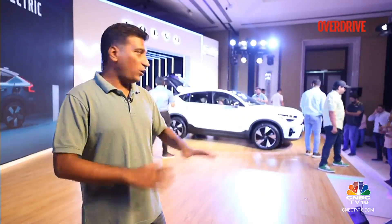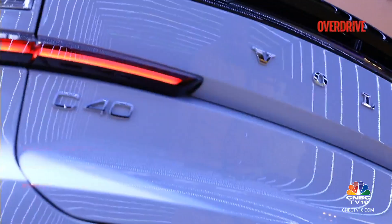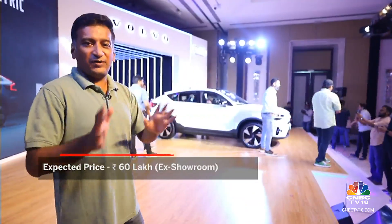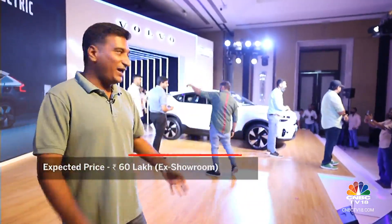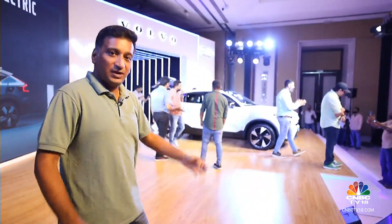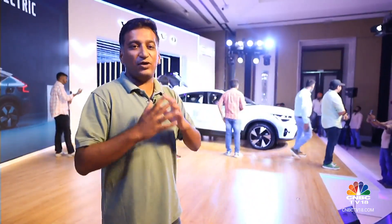Prices for the C40 Recharge will be announced in August with deliveries beginning in September. We expect it to hover around the Rs. 60 lakh mark. But what do you think — would you pick this for a few lakhs more, with its far more stylish shape, over the more simpler, more upright XC40 Recharge?